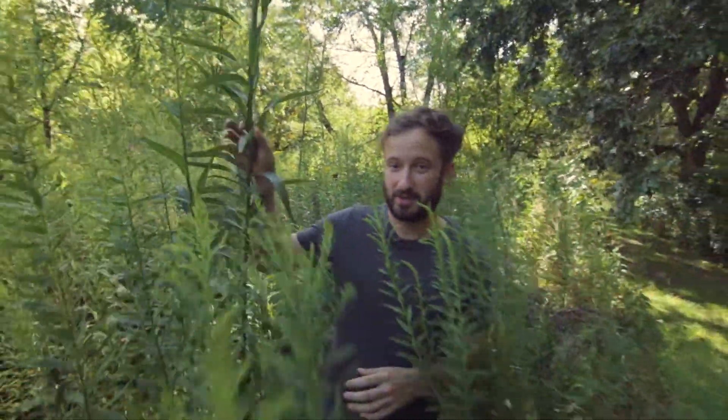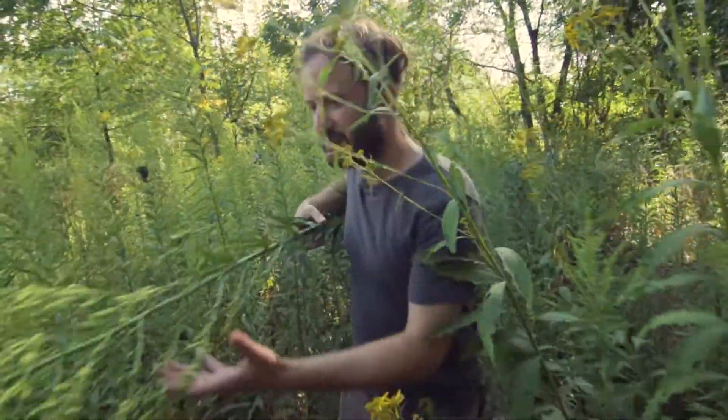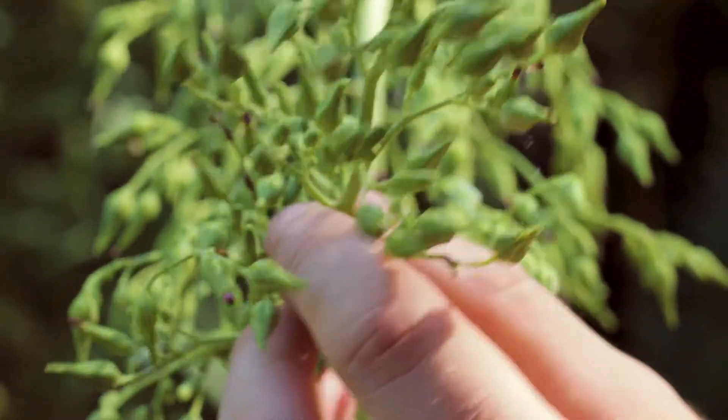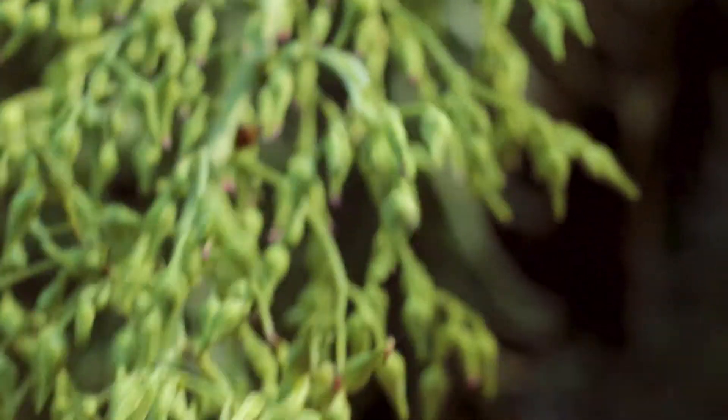Can you guess which one of these plants is a relative of our culinary lettuce? Believe it or not, it's this behemoth right here. This is the Canada wild lettuce, and anyone who's had lettuce bolt in their garden will readily recognize the affinity.